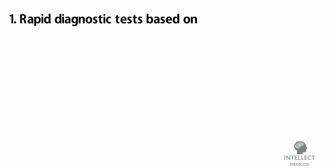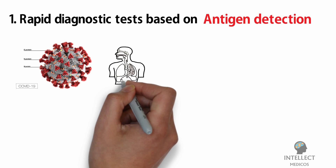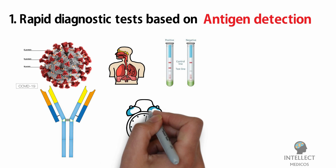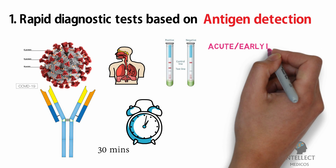First: Rapid Diagnostic Tests based on antigen detection. This test detects the presence of viral proteins — that is, antigens — expressed by the COVID-19 virus in a sample from the respiratory tract. If the target antigen is present in sufficient concentration, it will bind to specific antibodies and generate a visually detectable signal typically within 30 minutes. The antigens detected are expressed only when the virus is actively replicating, so such tests are best used to identify acute or early infection.